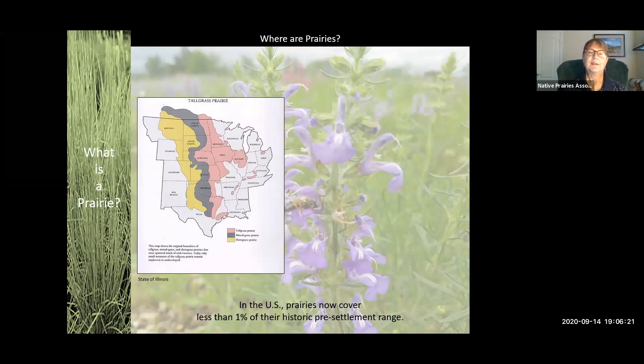Just as a review — and I feel pretty comfortable that everybody on this call is aware of where the prairies are — this is the historic range of the different types of prairie across the midsection of the North American continent. Tall grass in pink, tall grass in this bluish-gray color, and short grass in yellow across the front range in low-rainfall areas right up next to the Rocky Mountains. True prairie covers a very large percentage of Texas — almost all of Texas is actually a grassland state with the exception of the deep East Texas piney woods.